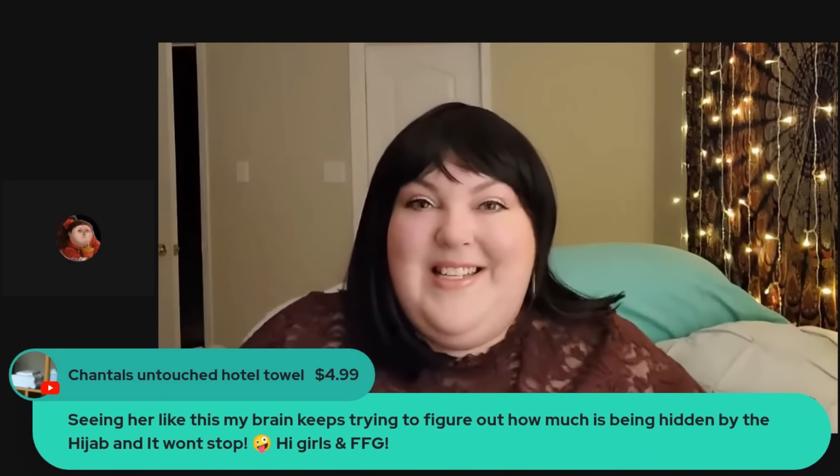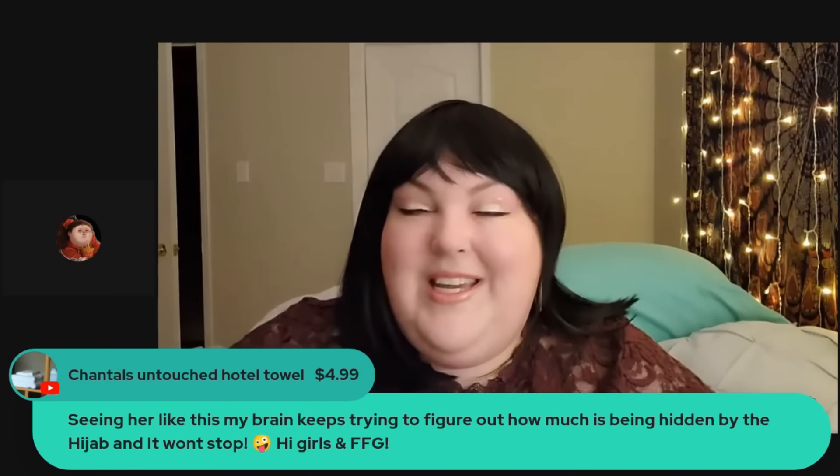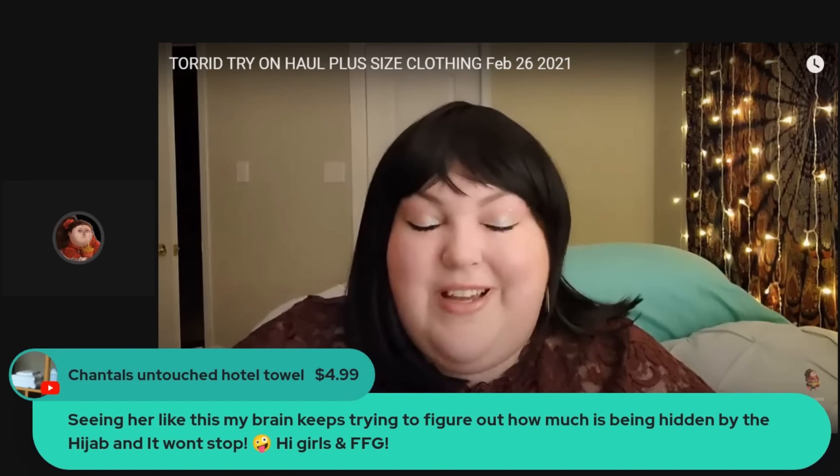Welcome back to another video. Today I am so excited — I was not expecting to get my clothing shipment from Torrid this soon. It took like a couple of days from the time they sent me the email that they were shipping my stuff, so I'm so excited to be doing this unboxing.